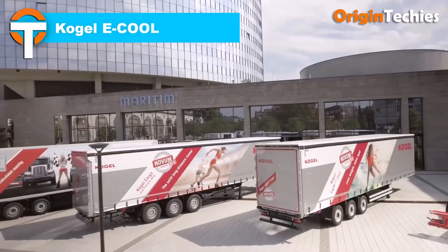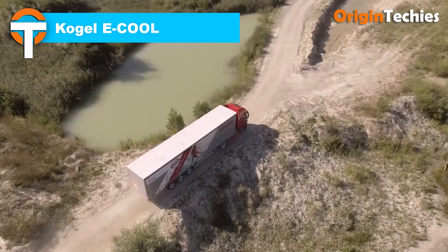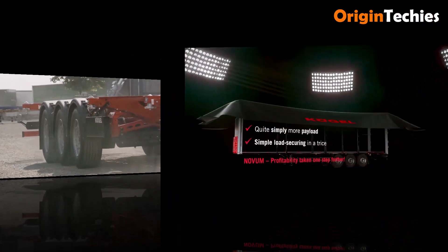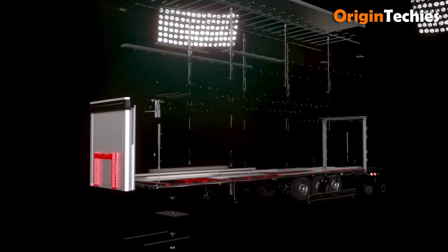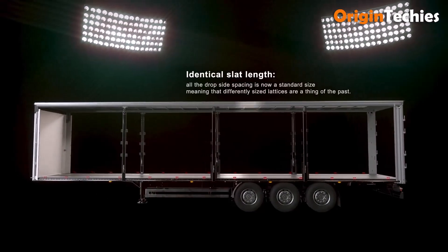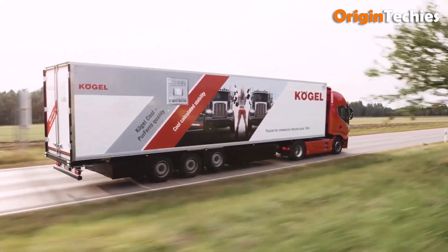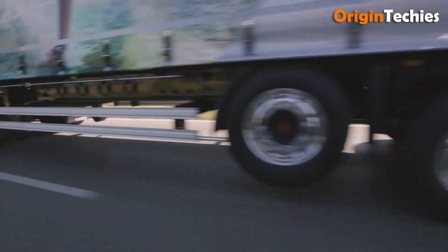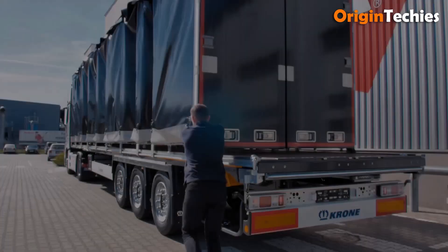The Kogel E-Cool refrigerated trailer combines sustainability with practical haulage performance. Its fully electric cooling unit, powered by a recuperation axle and optional rooftop solar panels, delivers silent operation with zero direct CO2 emissions. With up to 10 hours of electric cooling autonomy and lightweight, efficient insulation panels, it reduces both fuel use and operating costs, proving that eco-friendly innovation can meet the demands of real-world transportation.